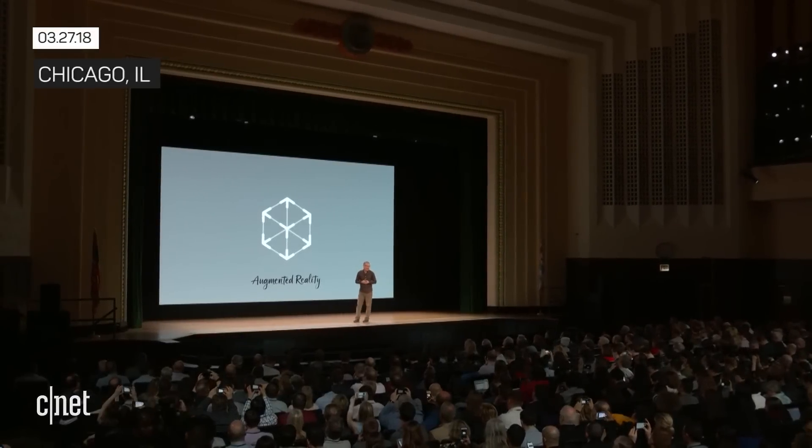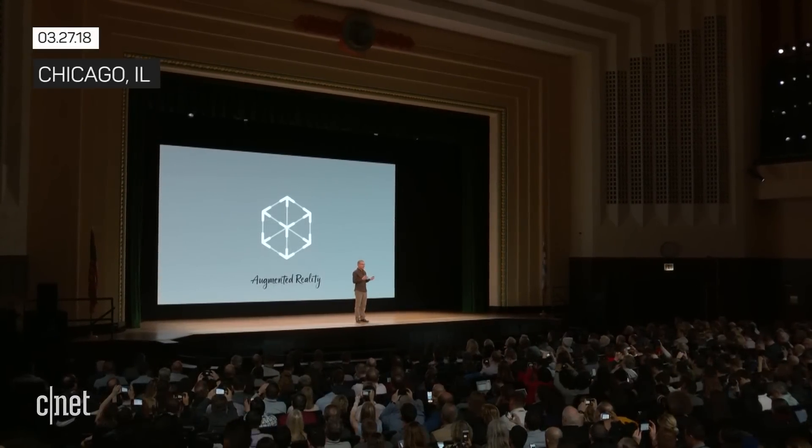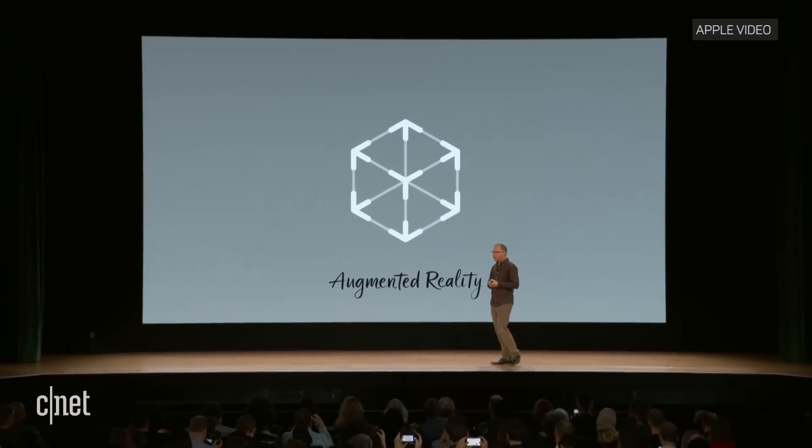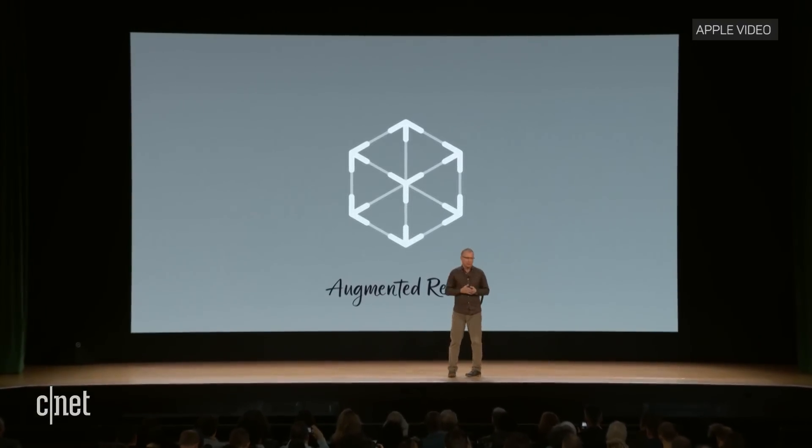Augmented reality. AR is about combining digital with the real world, and iOS is the largest AR platform in the world. We believe AR is going to bring an entirely new dimension to the classroom, enabling new ways to learn.